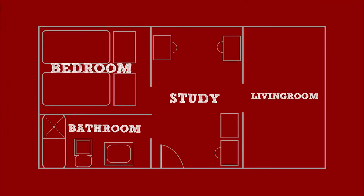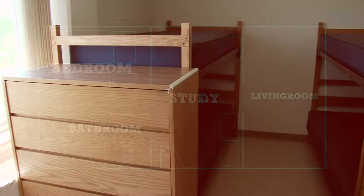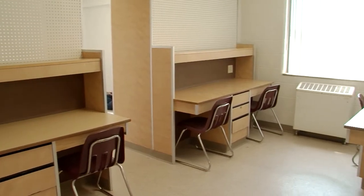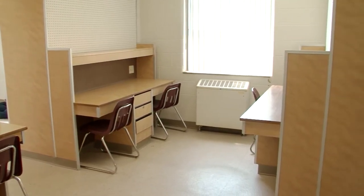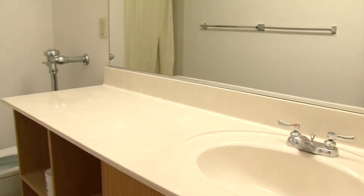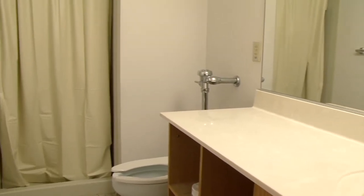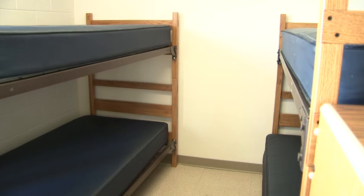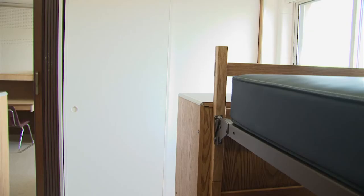These suite-style rooms typically house four students and feature a bedroom, living room, study room, and a private bathroom. Bedrooms are furnished with two sets of standard bunk beds, two dressers, and a bedroom closet.